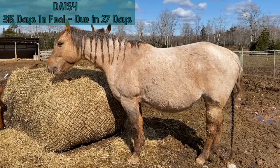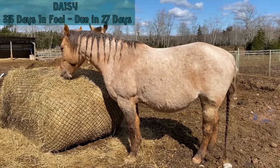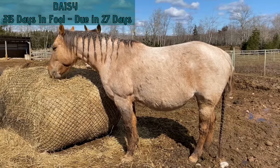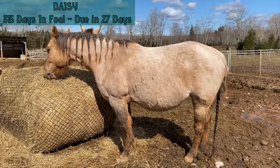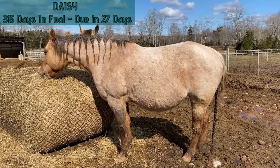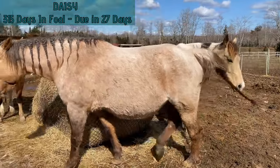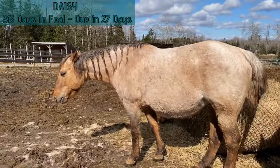Daisy is 315 days in foal. She's due in 27 days and her safe day is March 21st. For weight this week she's gained, which is good. We've increased her alfalfa a little bit and she's getting some oil now. Her baby bump went up one and a half inches, so we're quite happy with where she's at in her pregnancy.